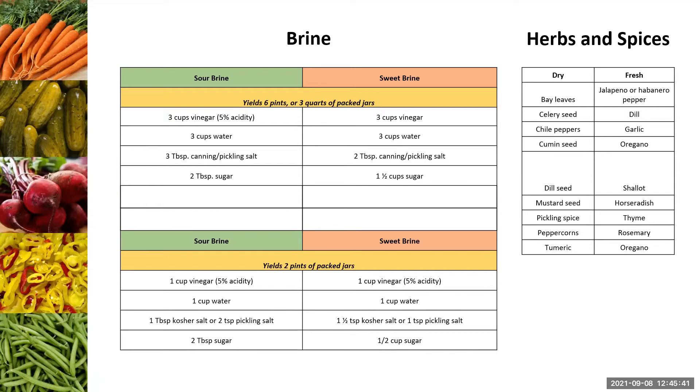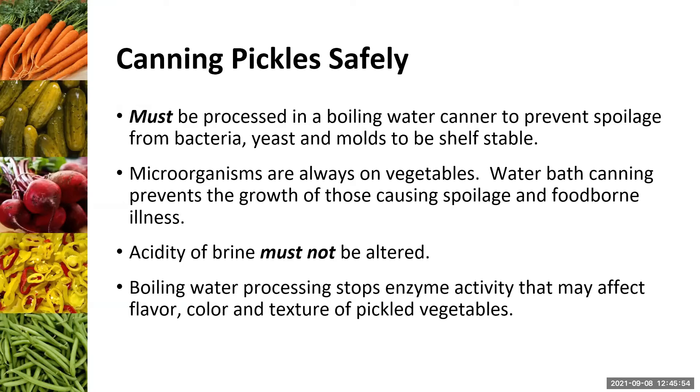We've talked about fermented pickles, low-sugar, low-salt pickles, and quick pickles. Now we're going to talk about canning pickles. This is a specific method requiring specific steps — boiling your pickles in a boiling water canner. Once you get your recipe put together and cook it, you put it in that canner. You're preventing spoilage of bacteria, growth of yeast and molds, to make it shelf stable. If you can pickles this way, they'll be good for up to a year.